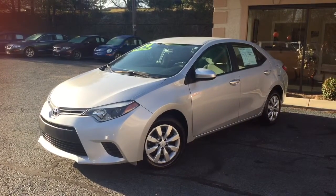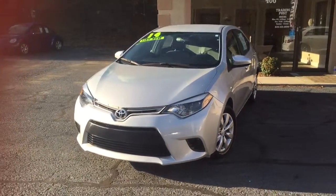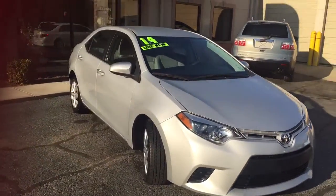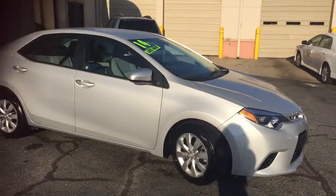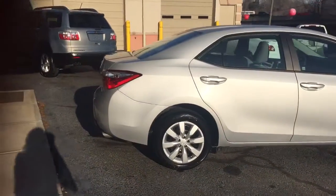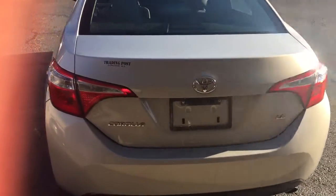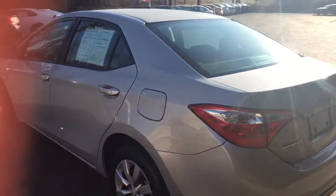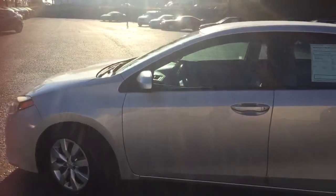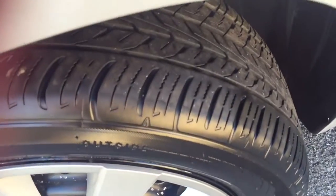We're looking at a 2014 Toyota Corolla with only 13,000 miles on it. This car is like new — no major scratches or dents. Tires are still in great condition.